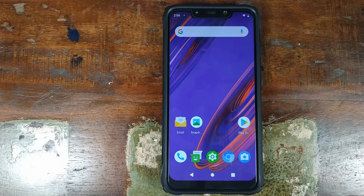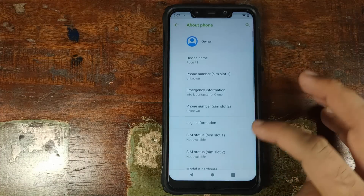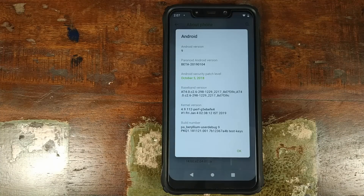In this video, we're going to have a look at the features of Paranoid Android Pie Beta and we're going to use the Xiaomi Poco F1 for this purpose. Let us first go into Settings, go into System, go into About Phone, and there you have it — Paranoid Android Pie Beta running on the Xiaomi Poco F1 with security patch as of October 5th, 2018.